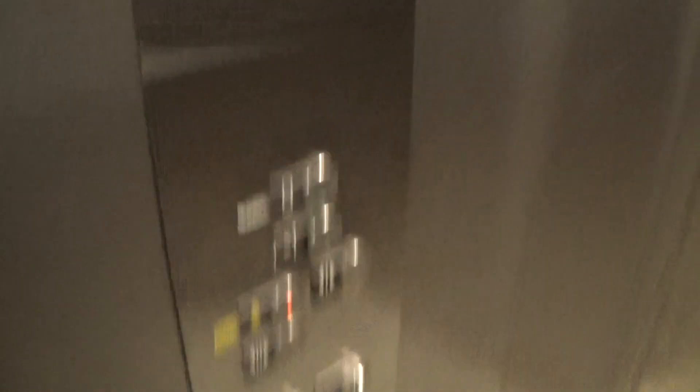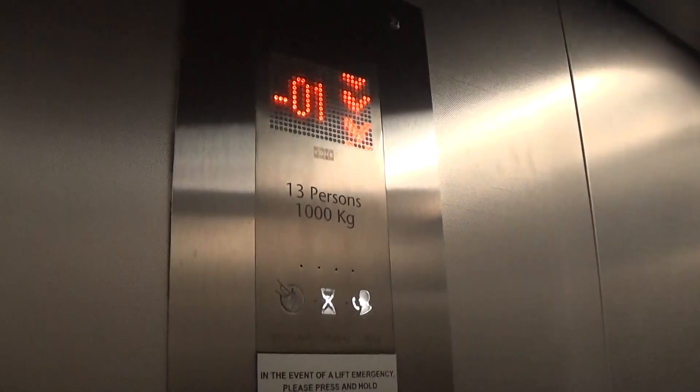Sorry, here we are at minus 1. Capacity is 1,000 kilos, 30 persons, built in 2012 — 11 years ago.